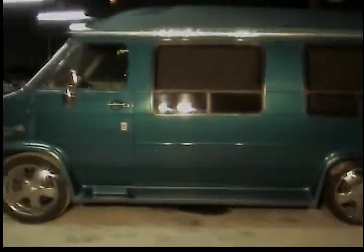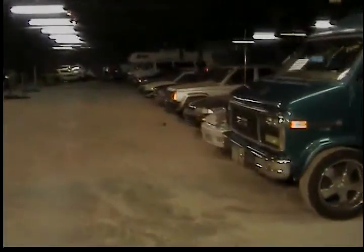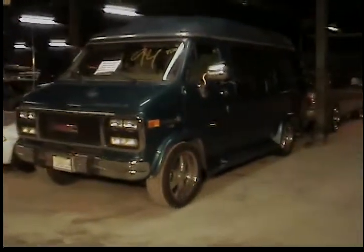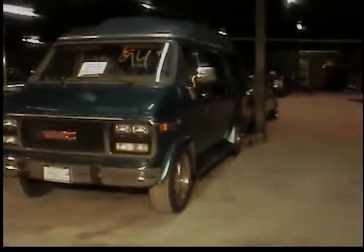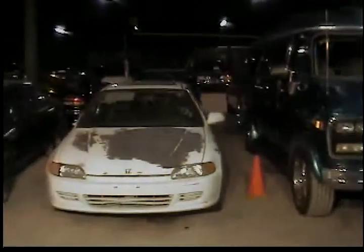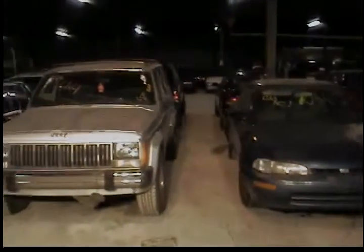The first vehicle in row number three is a 1994 GMC van, green in color. Vehicle number 24, 1995 Honda Civic, white in color. Vehicle 25, 1994 Geo Prism. Vehicle 26, 1989 Jeep Cherokee, sport utility vehicle.